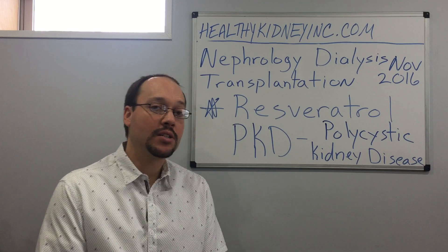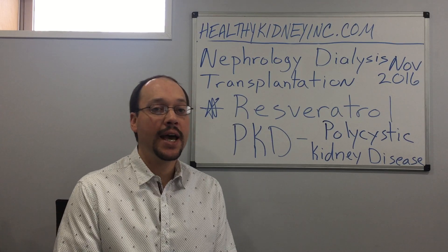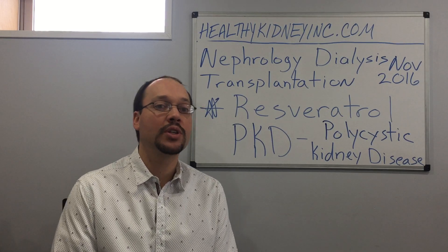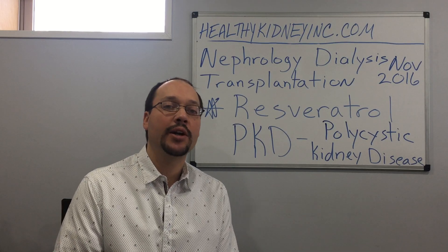With polycystic kidney disease, there's not a lot of treatments available, but there are things you can do naturally with your diet and supplements to help slow the progression down. In some cases, you can slow it down quite drastically to almost where the disease is progressing at a crawl, meaning the cysts don't grow much, or very little at all. And the earlier you can start, the better.